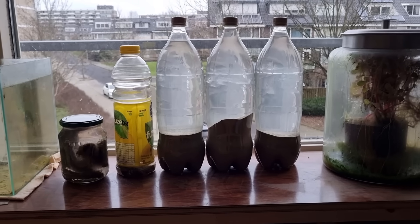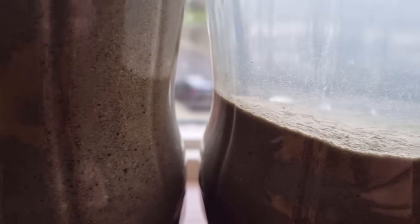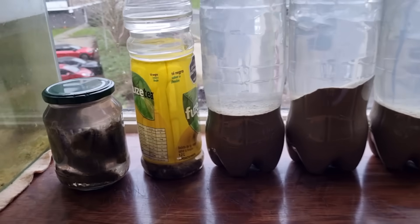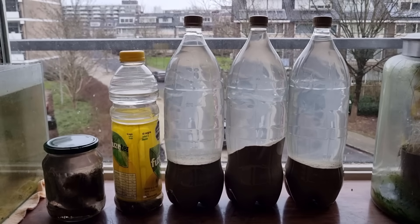This is what I took with me on the plane. Of course, you cannot take this with you without the proper permits, so I did get the proper permits. Customs was not amused though, and they took all the bottles and the jar and went into their little room for 20 minutes or so — probably shaking it up and testing for dissolved forbidden substances or something.